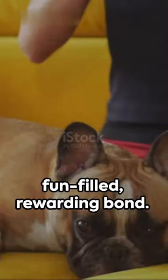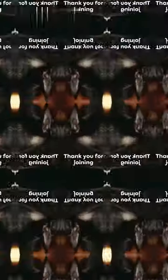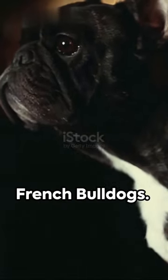Welcome a French Bulldog for a fun-filled, rewarding bond. Keep those tails wagging till next time. Thank you for joining us today to learn about French Bulldogs.